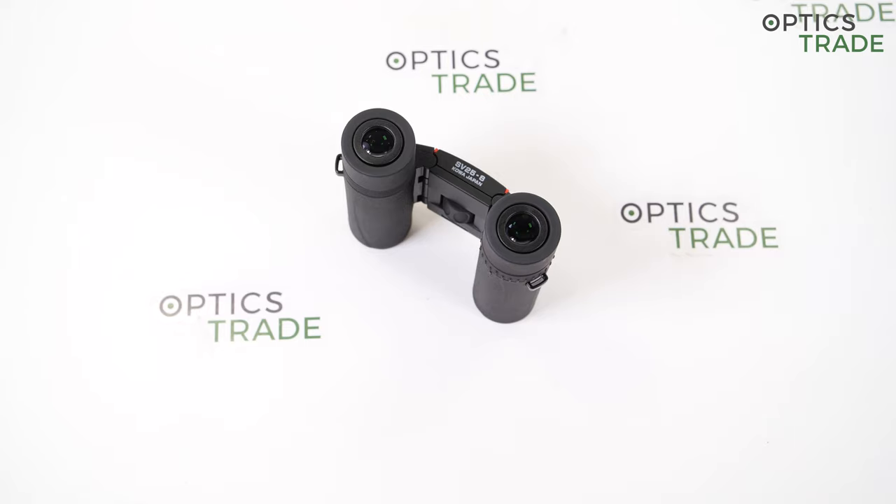As you know, Kowa is a great brand and very popular for their quality, so I will definitely recommend these binoculars. Thank you guys for watching. If you found this video useful, please subscribe to our YouTube channel — see you next time, bye bye!